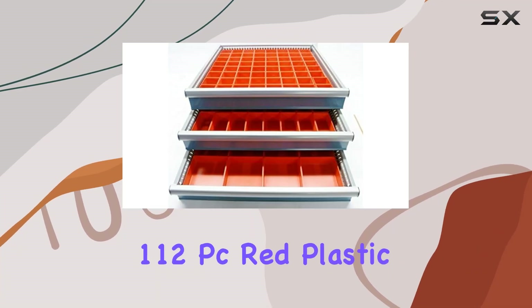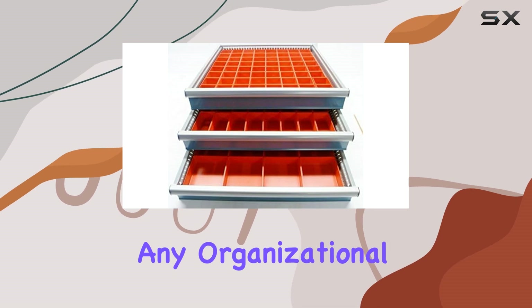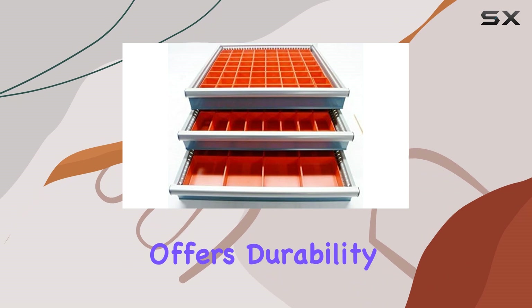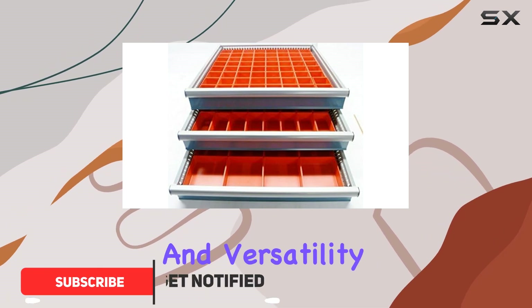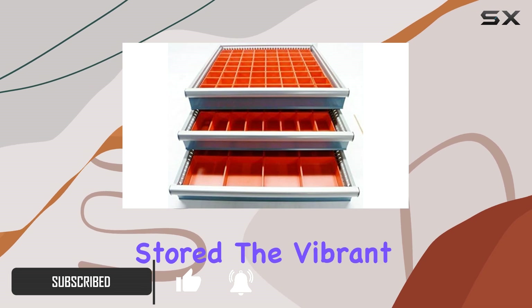The Schaller 112 PC Red Plastic Box Assortment is a fantastic addition to any organizational arsenal. Manufactured by Fatsend, this product offers durability and versatility, making it a top choice for anyone looking to keep their items neatly stored.